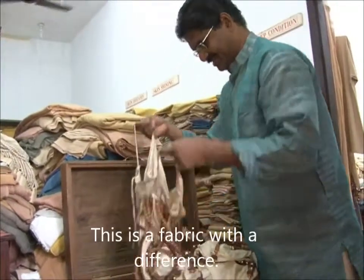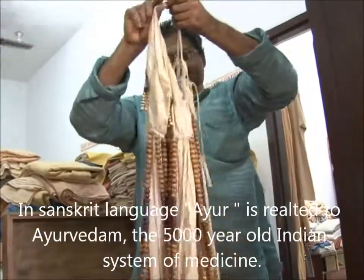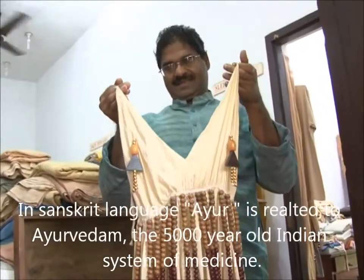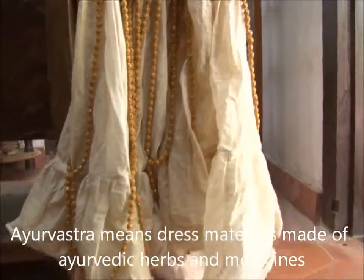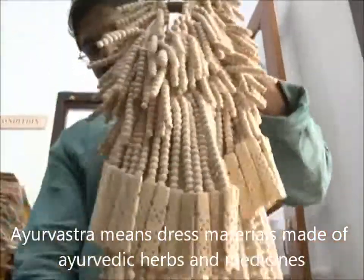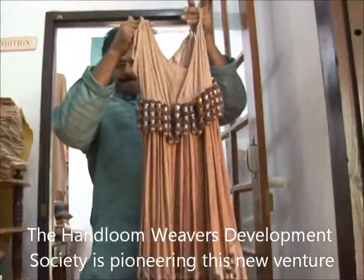This is a fabric with a difference. These are called Ayurvastra. In Sanskrit language, Ayur is related to Ayurveda, the 5,000 year old Indian system of medicine, and Vastra means dress or apparel. Ayurvastra means dress materials made of Ayurvedic herbs and medicines. The Hanlubi Vastra Development Society is pioneering this new venture.